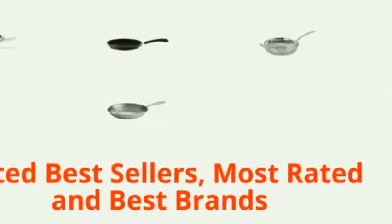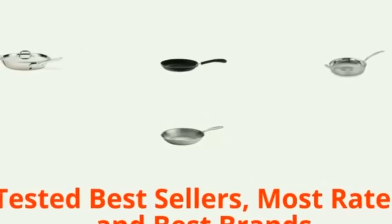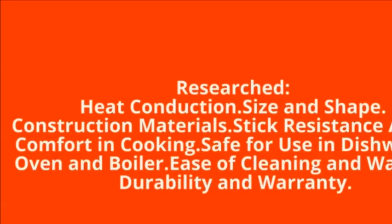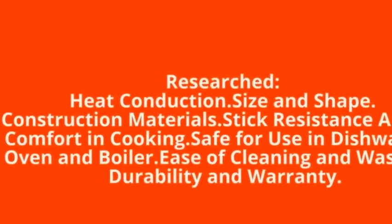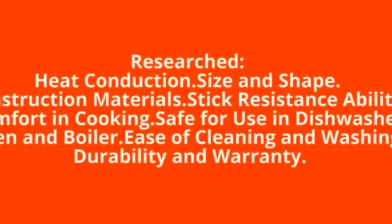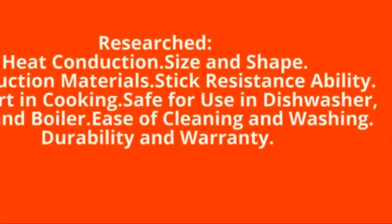You want to buy the best skillet but there are too many options. We have tested the best frying pans including the best sellers, the most rated, and the best brands so you can choose from a few alternatives. Our research covered heat conduction, size and shape, construction materials, stick resistance, comfort, and cooking safe for use in the dishwasher, oven, and broiler, as well as ease of cleaning and washing.